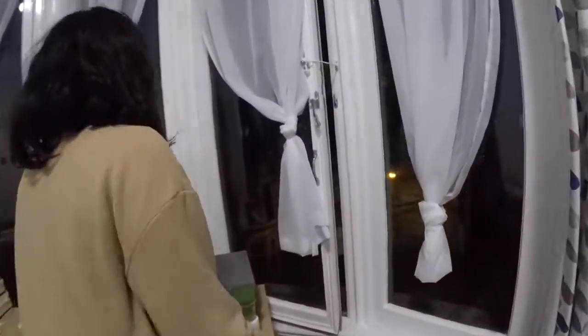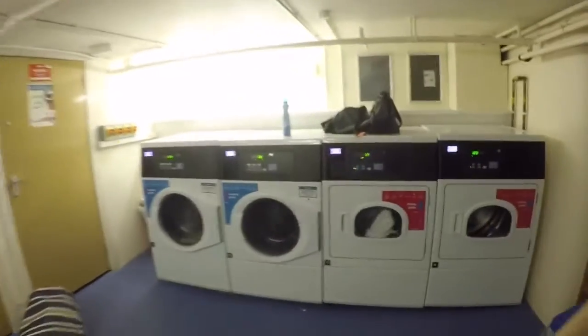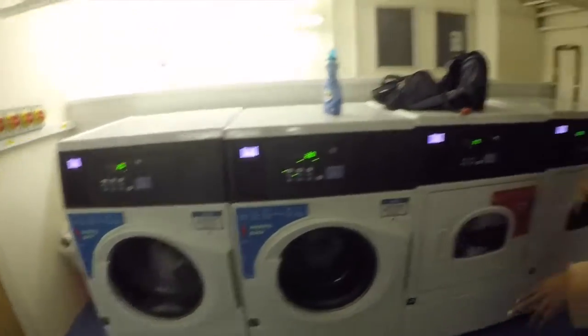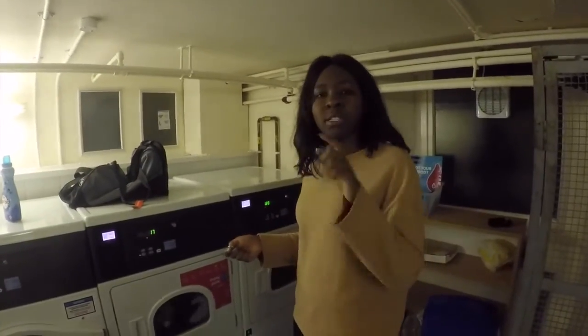You can see the city centre from here. The laundry room has two washing machines and two drying machines, and there's an app which tells you when the machine is done.